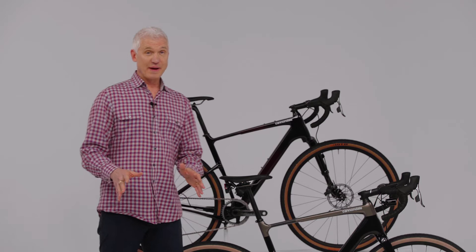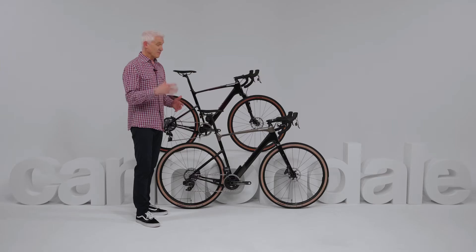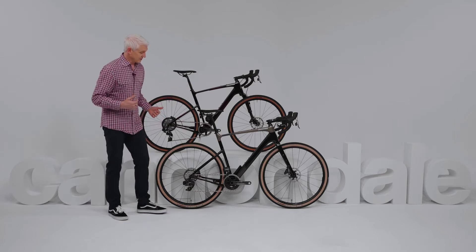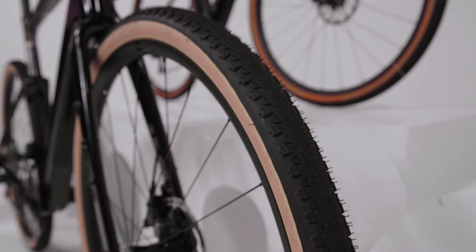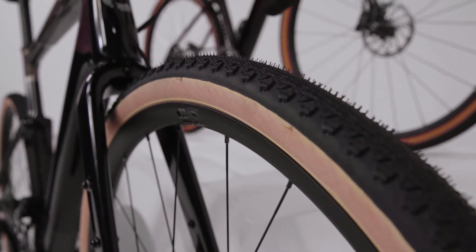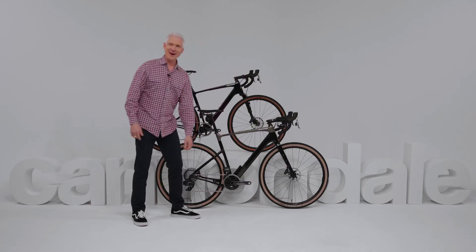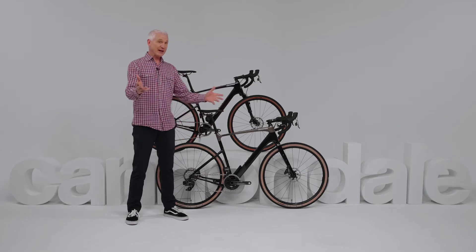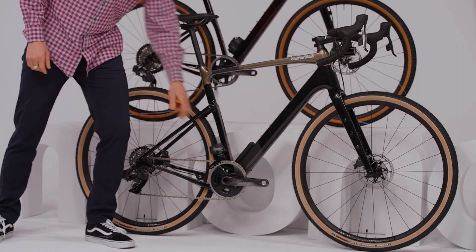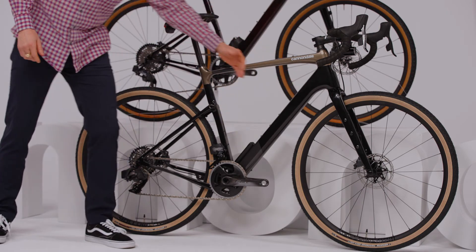In addition to making you more comfortable, all that suspension adds a ton of off-road capability. To make the most of that capability, all Topstone Carbons are able to take nice, big 700c tires to maximize on-road speed and off-road grip. And check out all the gear mounts — you've got your standard water bottle positions, underneath the down tube, on top of the top tube, fork legs, fender mounts. You can load this thing up and go for days.